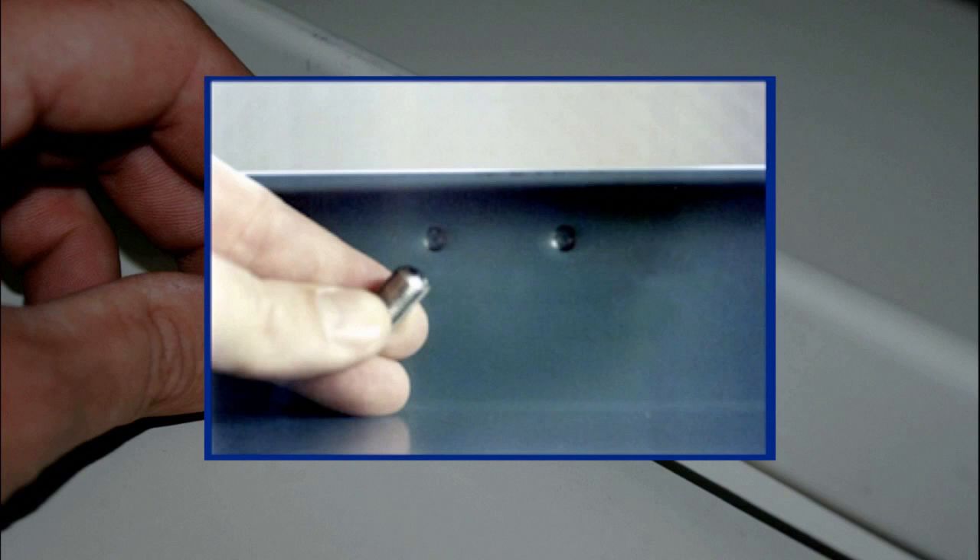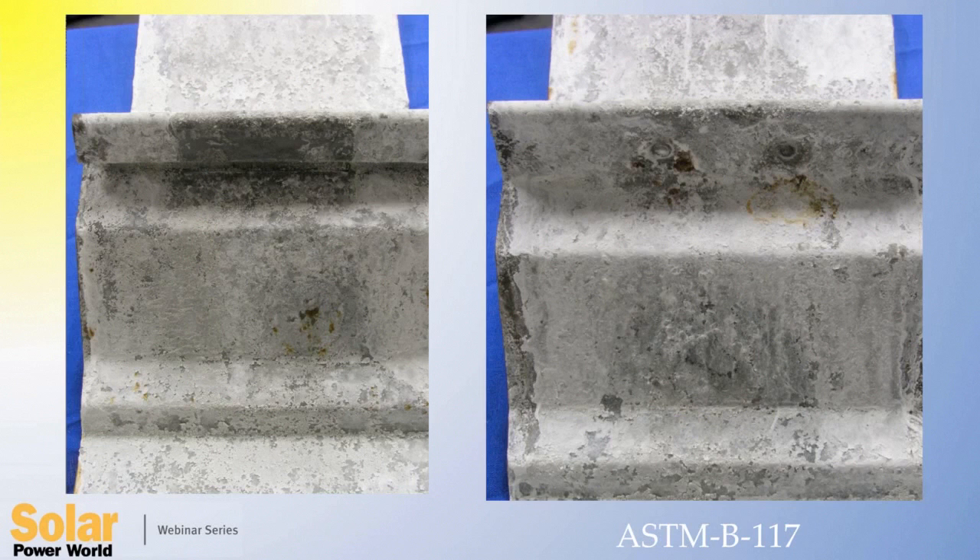Unlike a cup point set screw, which breaches those coatings, violating warranties and creating a corrosion or fracture site. You see the slight depression made by the round point screw that creates a mechanical interlock without breaking the paint or the protective metallic Galvalume coating beneath the paint. S5 has also done extensive salt fog testing of the attachment to prove that it causes no premature corrosion to the roof.